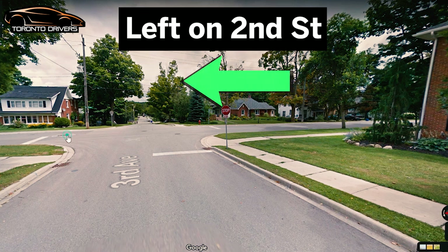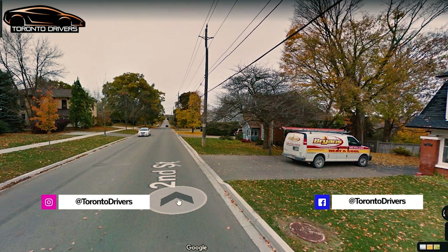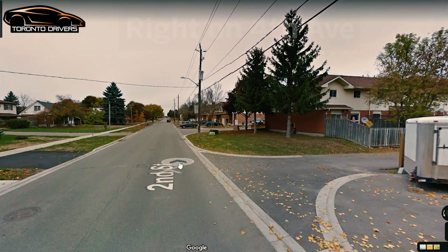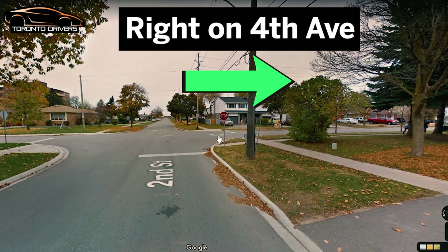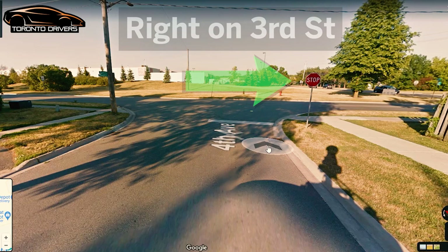Again, no speed sign on Second Street, so drive anywhere between 45 and 50. You're going to be driving for some time before you make a right turn on Fourth Avenue at this stop sign — it's an all-way stop sign. Make a right turn here.